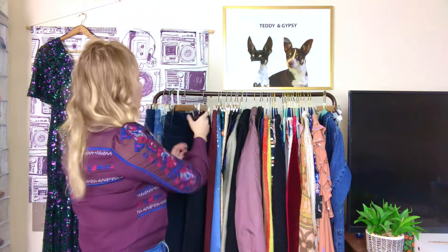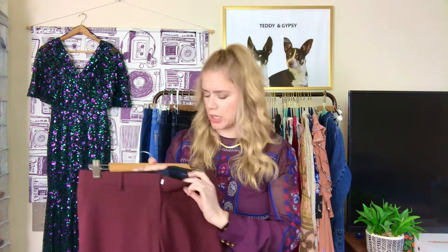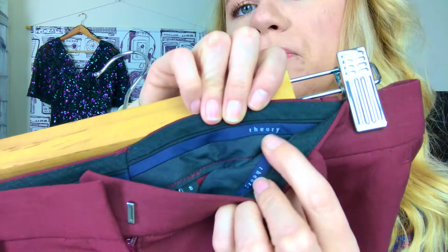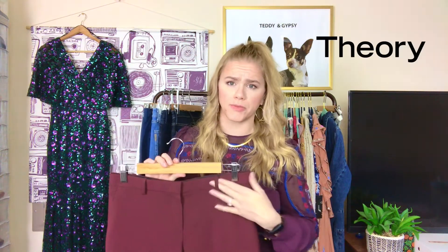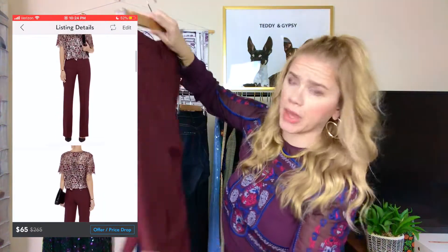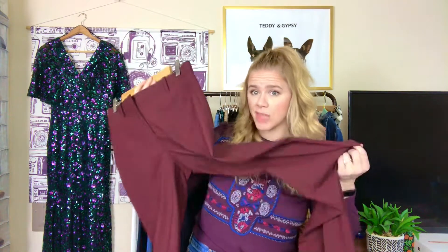That's it for the denim. Next we have Theory — a very expensive career wear brand for men and women. This isn't even the newest tag style; the newer Theory tags are sans-serif, whereas this one is serif print. But these are in great condition — a burgundy career wear pant. There are still people going into offices, and sometimes you've got to have pants. I got these for a great price and I'm hoping to sell them for at least $50.